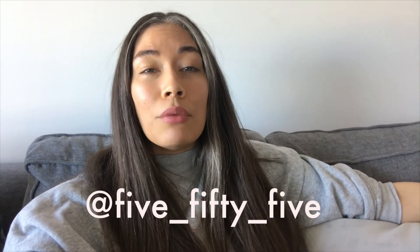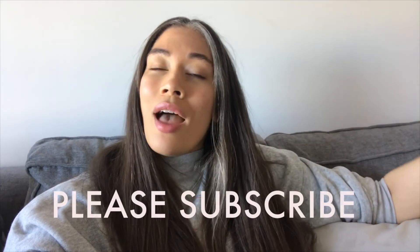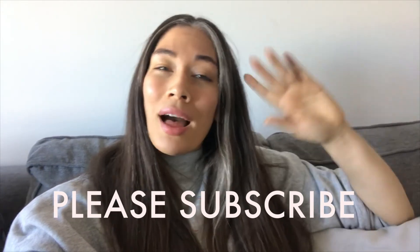I hope this helps if you're on the fence about purchasing the Kosas Lip Fuel in the shade Rush. If you have any questions, please leave them down below, and please like this video and subscribe. Stay in touch — thanks, guys. Bye!